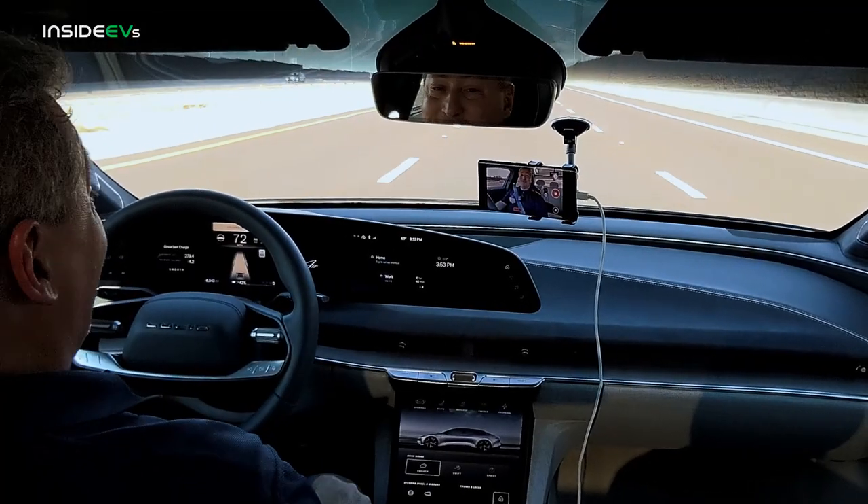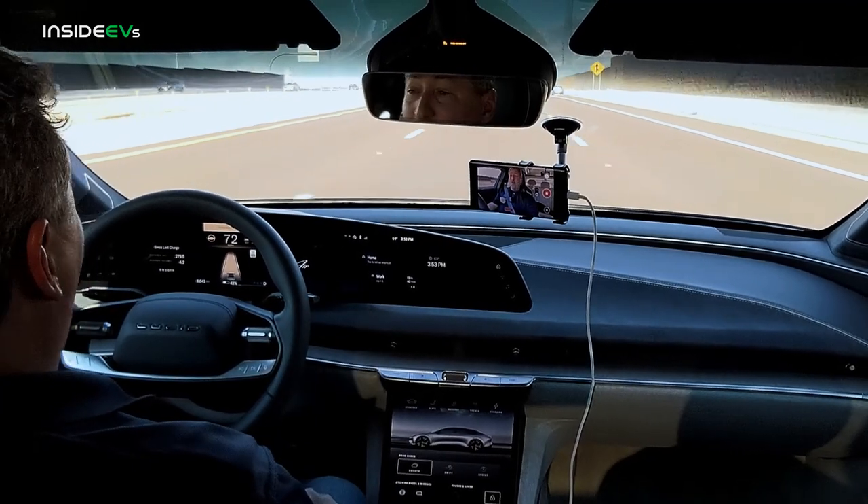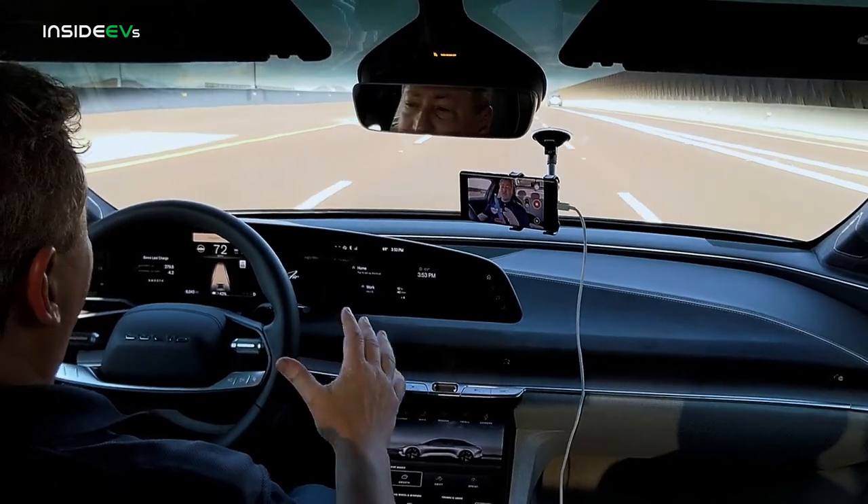We're out on the highway now, cruising along at 70 miles an hour in the Lucid Air Dream Edition Range. Does this guy drive wonderfully — what a smooth, quiet drive. I wish I could go faster than 70 miles an hour because it wants to run. But we're here to do the 70-mile-an-hour highway range test, and I want to go over a couple of things that we do at Inside EVs to make sure the range tests are fair.